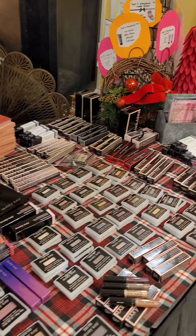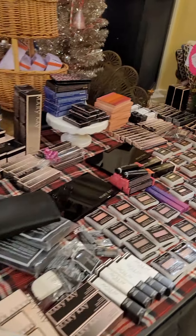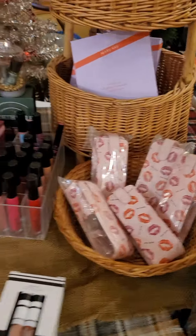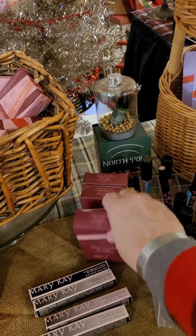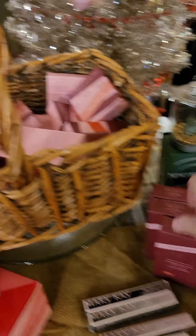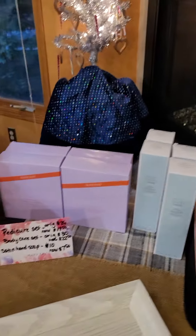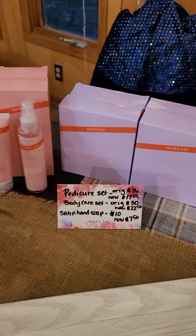Over here are our lip products — our lip glosses, our lipsticks — and I will have samples available for you. Our different specialty lip products are available so you can take a look at those, and some that are no longer available are here as well. I also have some of our pedicure set and body care set — it's a specialty limited edition item.